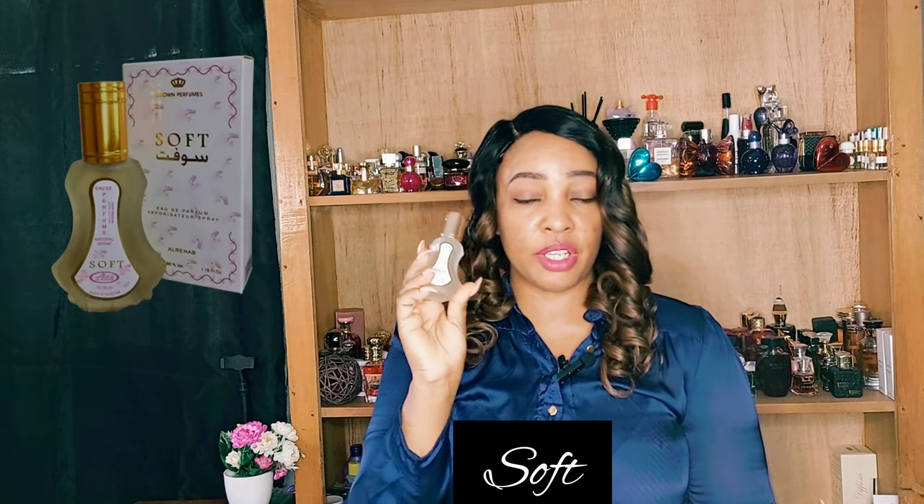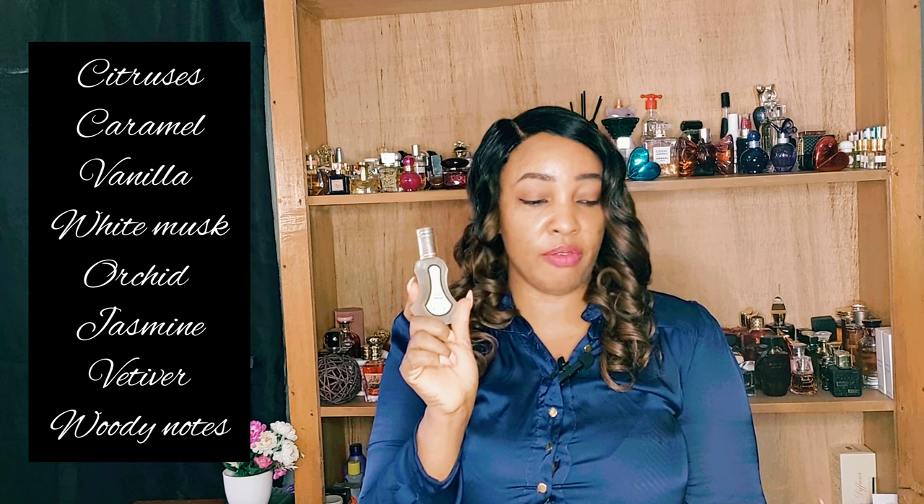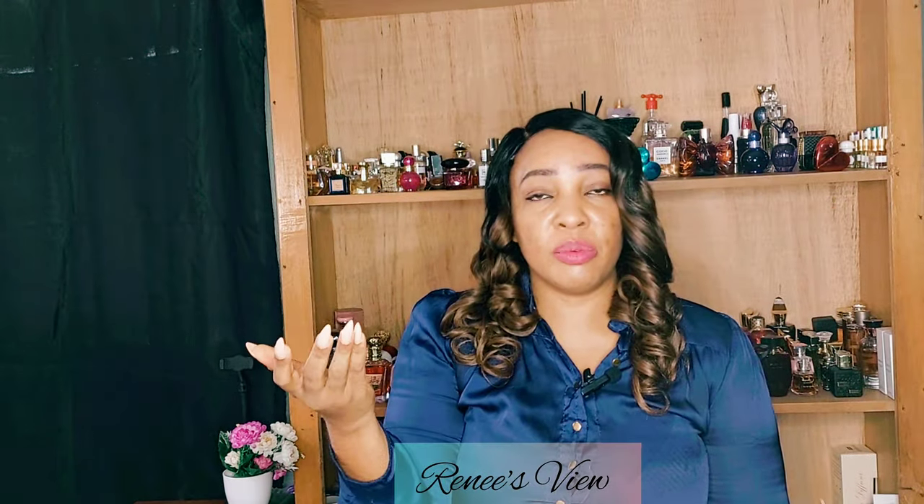Soft by Ar Rehab has got notes of citruses, caramel, vanilla, white musk, orchid, jasmine, vetiver, and woody notes. The first thing you get when you spray this fragrance is the citruses — I'm sure it comprises orange and lemon because it's a little bit lemony. It comes up stronger than the Aquilina. It has a little bit of earthiness to it, which I'm attributing to the vetiver, and woodsy notes. Everything is perfectly blended with the vanilla; I can also smell the jasmine. It's also a gourmand fragrance.